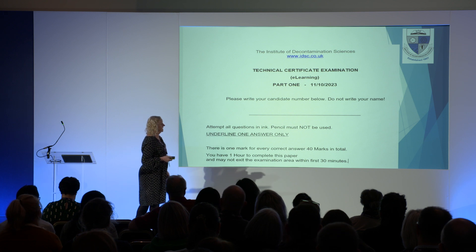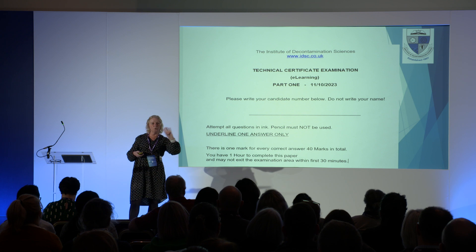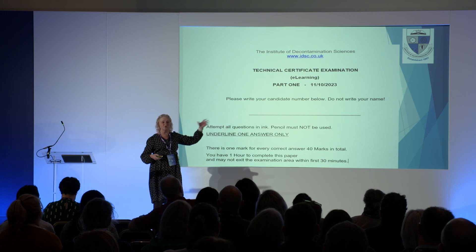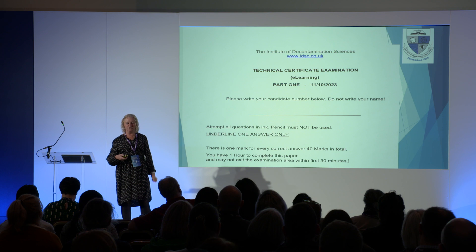The candidate uses their candidate number — no names, all anonymous. There's a slash with the year, so, for example, one-two-three-four slash 24 means you registered in 2024, and you have two years in which to complete the course.